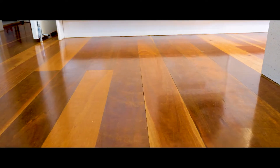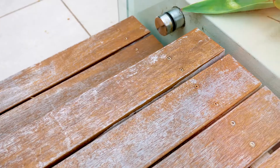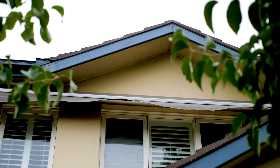The finishes are second to none with hardwood floors, stone finish gas kitchen with Miele appliances, landscaped gardens and broad timber deck. You've got plantation shutters, an abundance of storage, and a DA approval for a double lock-up garage.